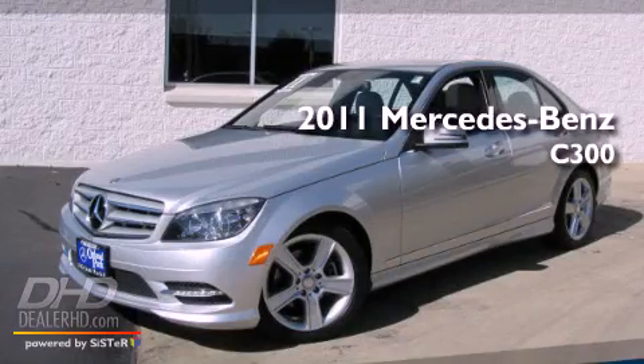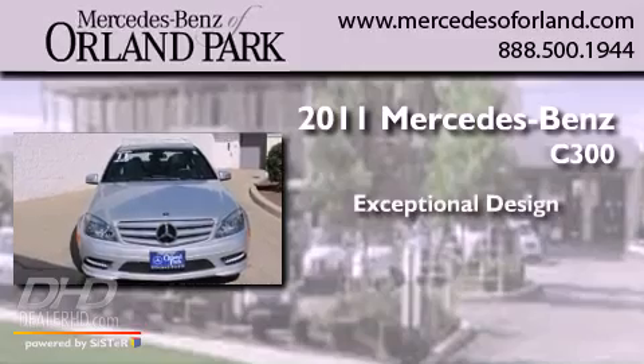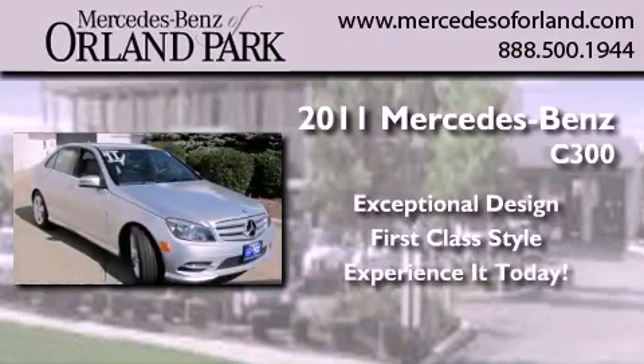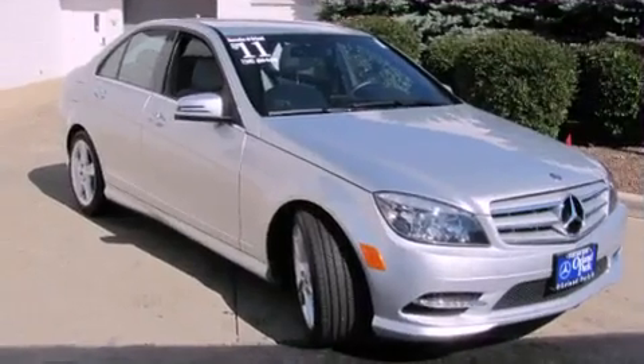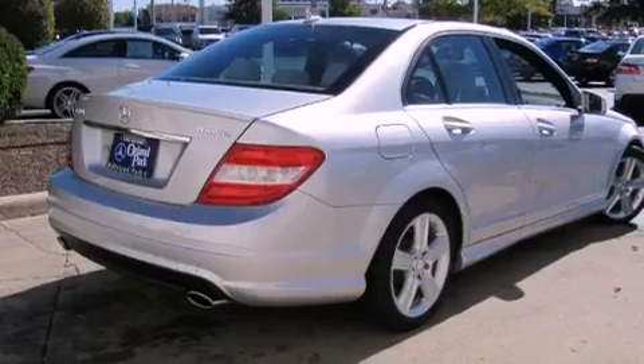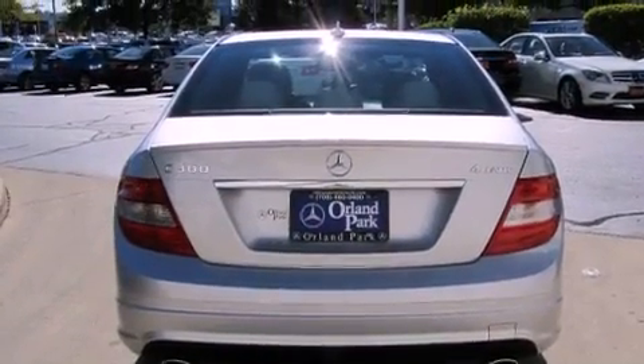This is a brand new 2011 Mercedes-Benz C300. Its top features include a power sunroof, a power passenger seat, cruise control, a CD player, a rear window defroster, and a navigation system.